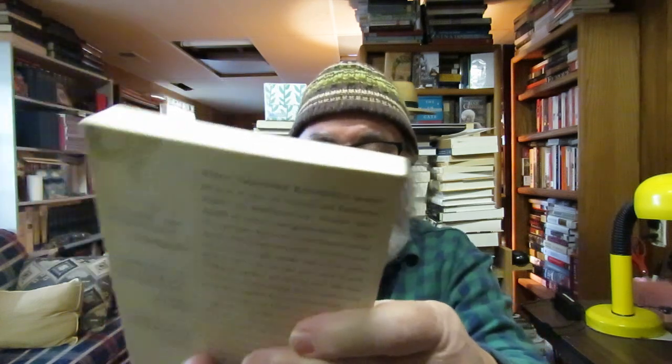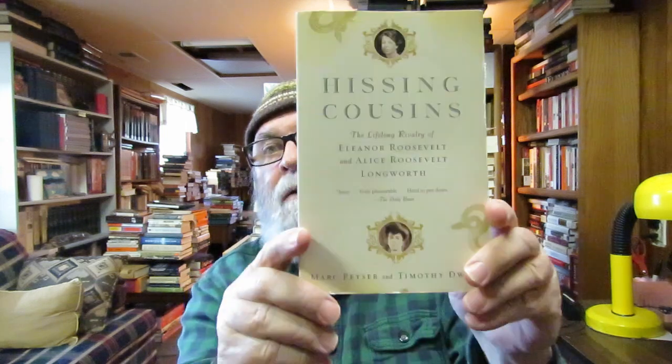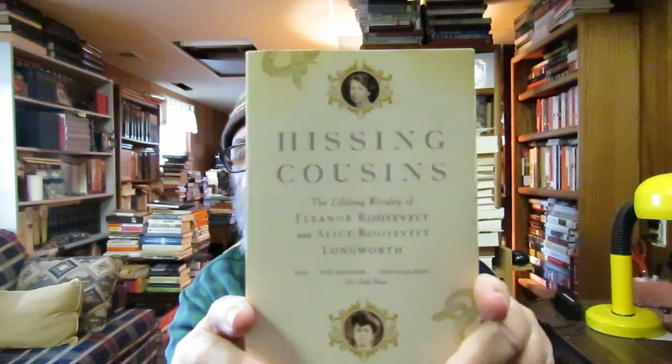I picked this up at the Blue Stockings bookshop: 'Hissing Cousins: The Lifelong Rivalry of Eleanor Roosevelt and Alice Roosevelt Longworth' by Marc Peyser and Timothy Dwyer. I collect books on FDR and Eleanor Roosevelt, and this covers her cousin Alice Roosevelt Longworth. I picked it up for just 50 cents.